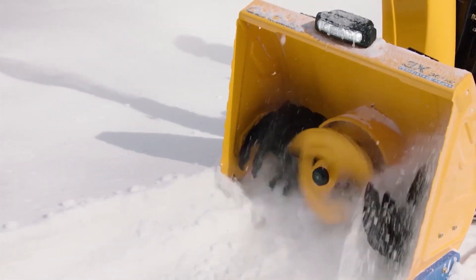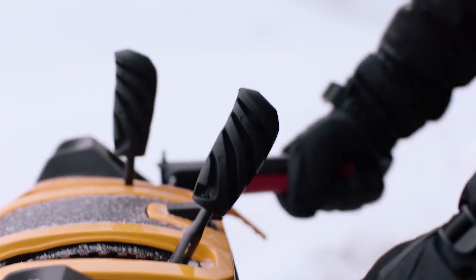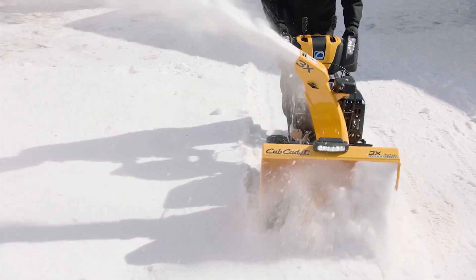You'll also find great features like push-button electric start for reliable startup, and trigger control power steering for easy handling when it comes to taking on the toughest winter conditions.